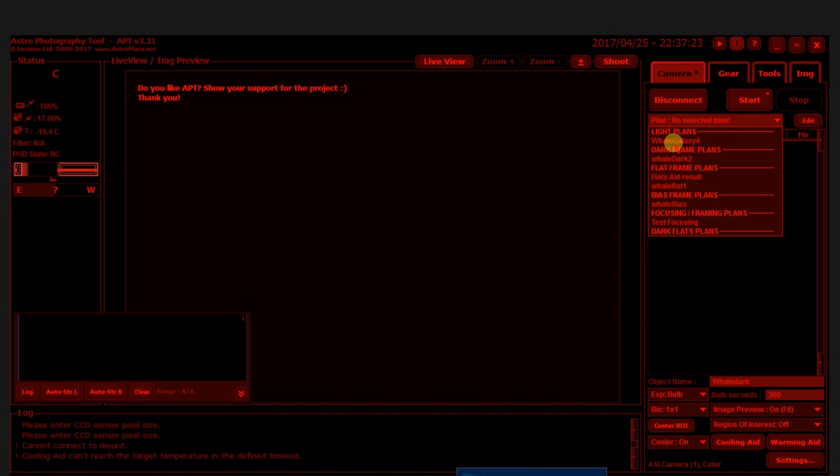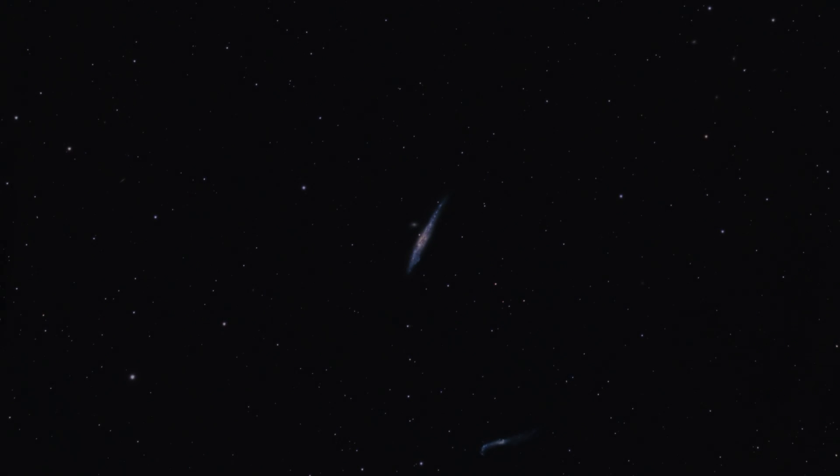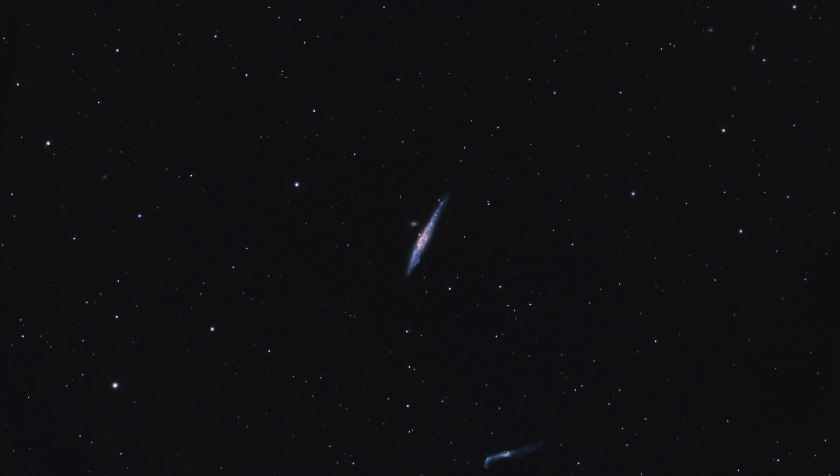The plan for tonight is to take 300-second exposures at the unity gain setting on the camera, and I'm going to take 40 frames. I just did a meridian flip, so the scope has begun tracking past the meridian. This will take it into about a little after 4 in the morning.